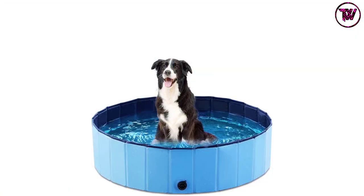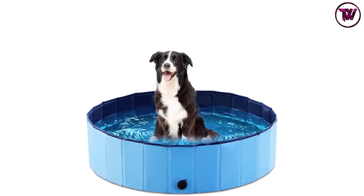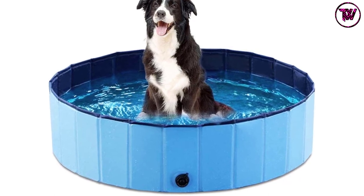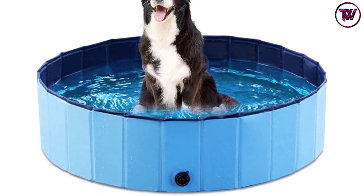Furthermore, this dog bathtub is available in 5 different sizes. The construction is entirely safe for your pets and environmentally friendly. It is better to trim your dog's nails before using this tub.